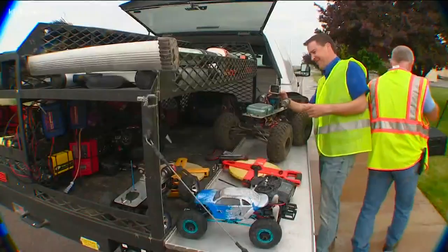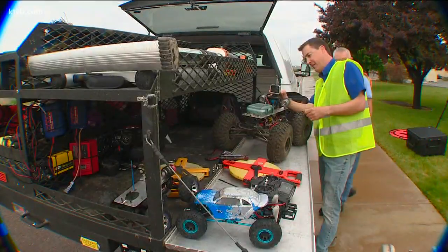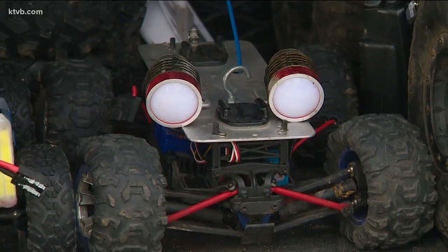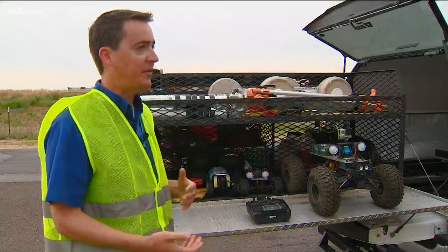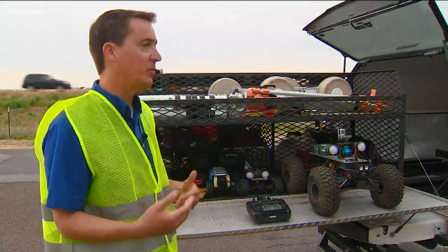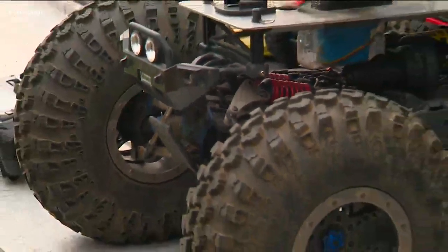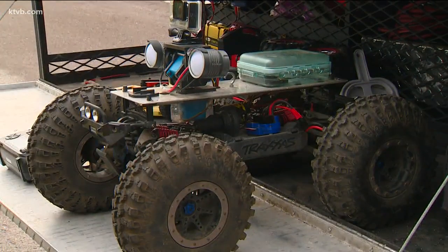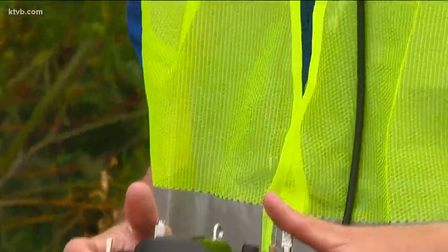For the last five years, the Ada County Highway District has developed an inspection system using RC cars from the local hobby shop. They're able to send these units in where they don't have to risk anyone's safety, and they're able to do it more efficiently and get to a lot more structures. Over time, the team has created custom RC units with a remote control camera and lighting rig, using a first-person video headset.